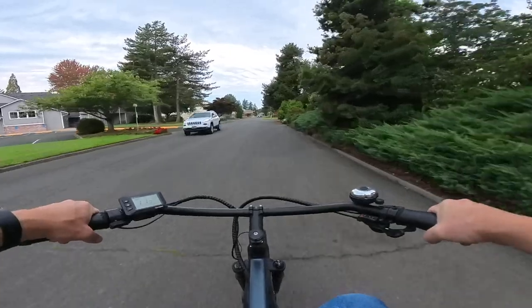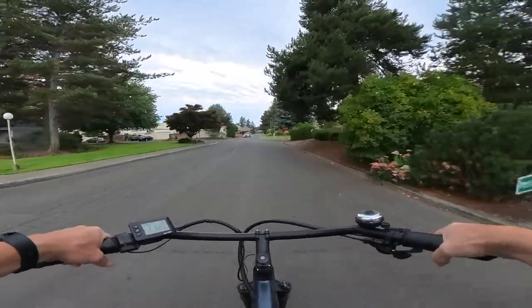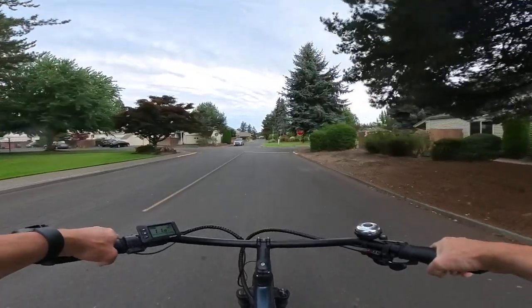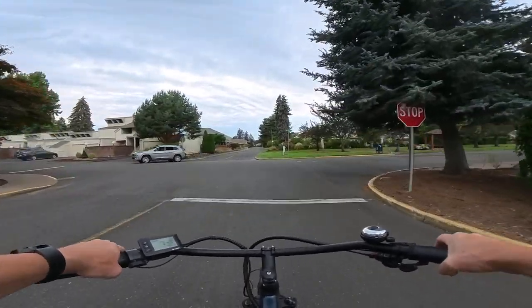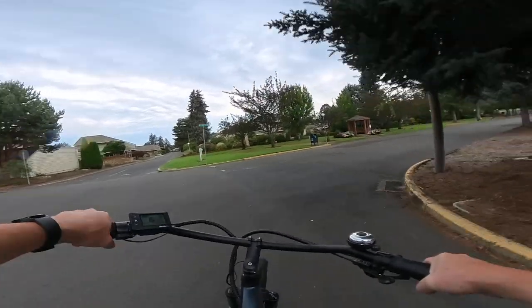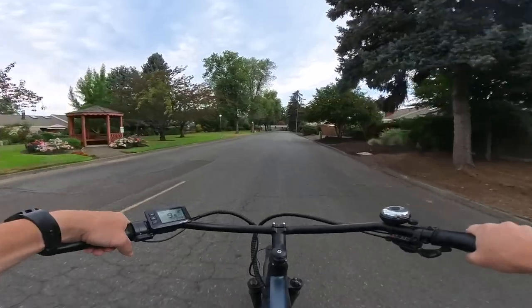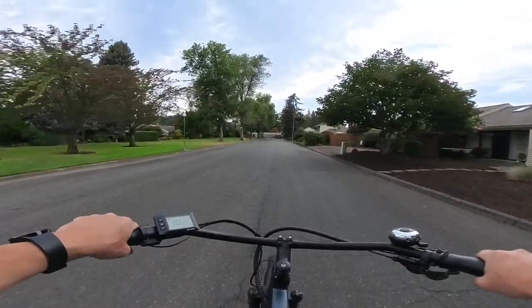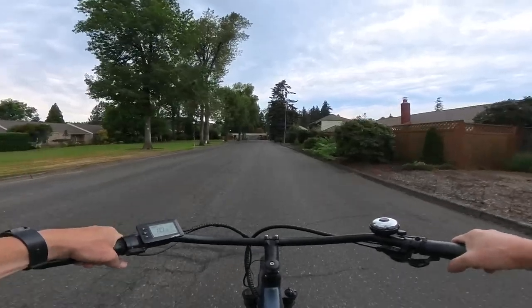Class 2 has you pedaling or throttling, whereas class 1 you strictly pedal. I just want to do a demonstration of just pedaling and what it would be like to own a class 1 bike. I personally would not choose class 1 because I like having the throttle.